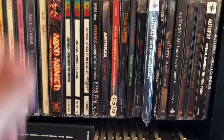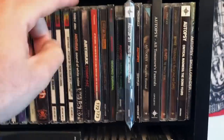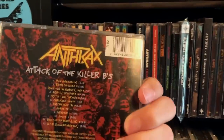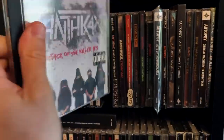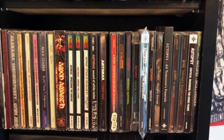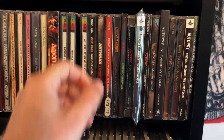We've got Anthrax — everybody's favorite band in the Big Four. Attack of the Killer B's, of course. We've got Starting Up a Posse and Bring the Noise on here as well. Stomp 442 — terrible. Sound of White Noise is excellent, though. The song Only? Good shit.